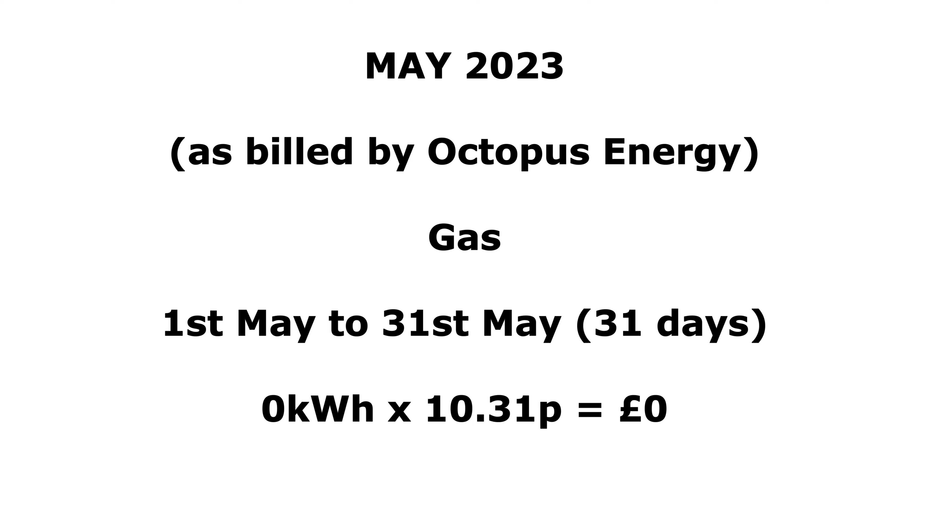For the gas bill, we didn't use anything — the boiler has been turned off so there's no heating at all. I did a meter reading to confirm and it was exactly the same as last month, so zero gas usage, though unfortunately we still have to pay the standing charge.